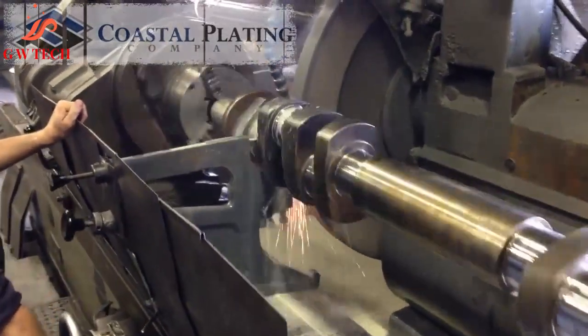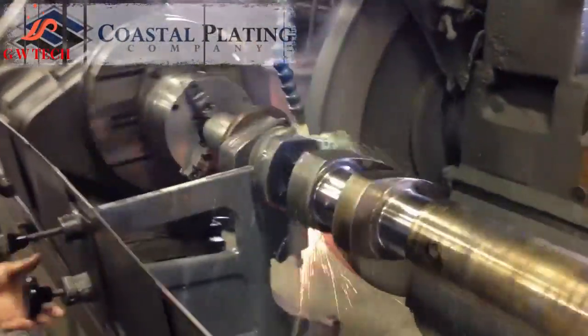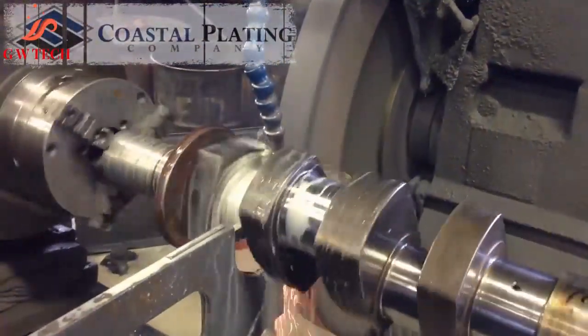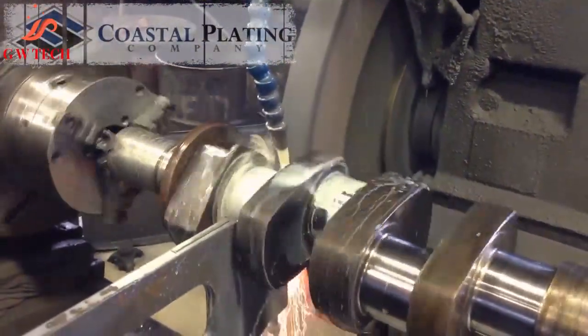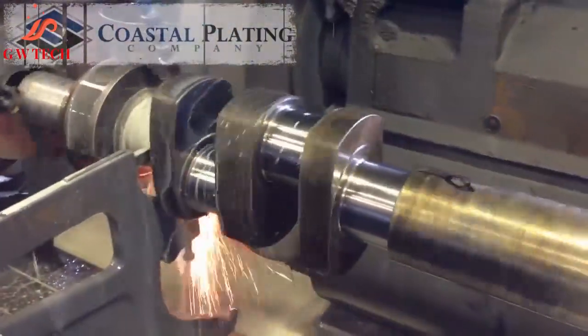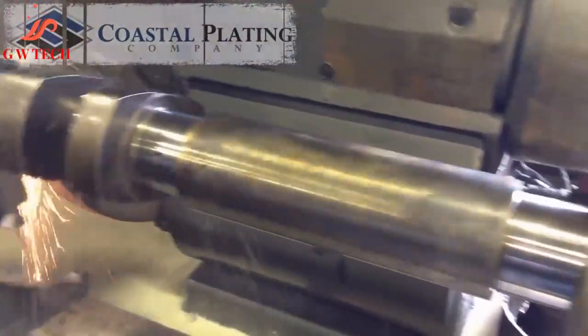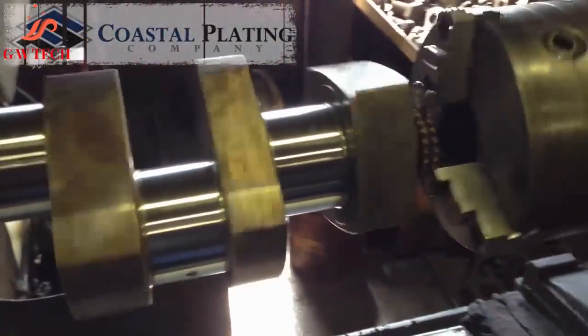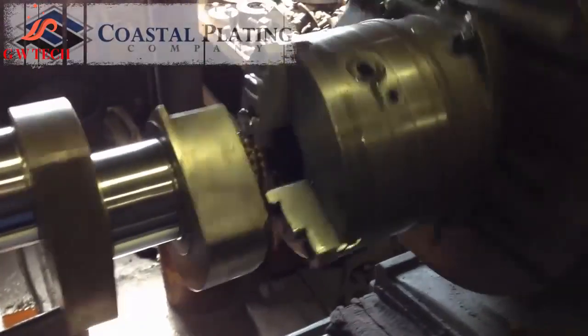Hard chrome plating. When designing machine components, engineers often combine a base metal with a hard surface coating to achieve the quality, economy, and reliability desired in their product. Of the numerous hard coating surface treatments available, industrial hard chrome plating continues to be one of the most popular.